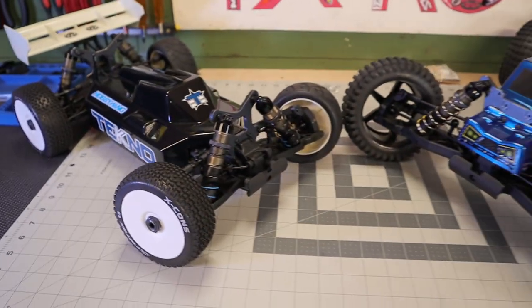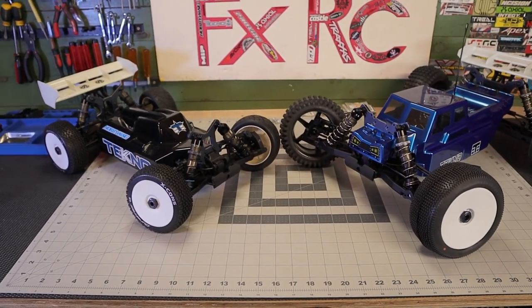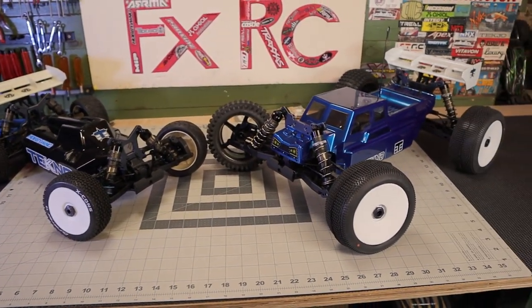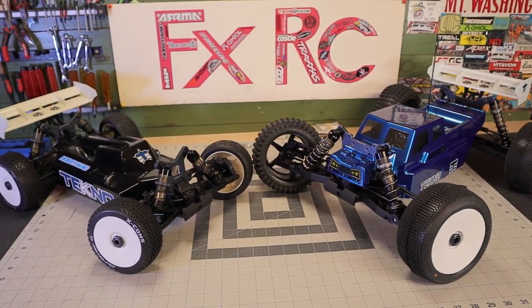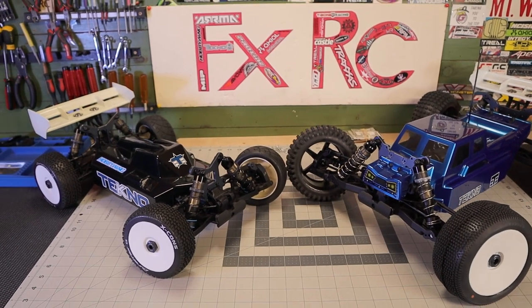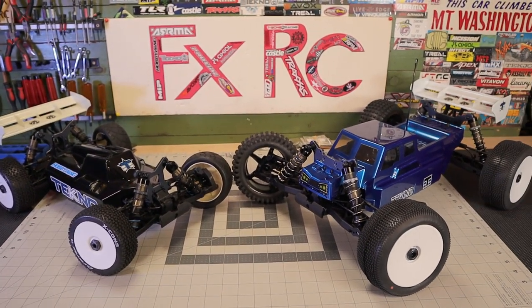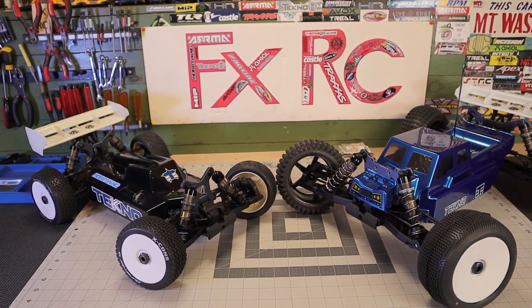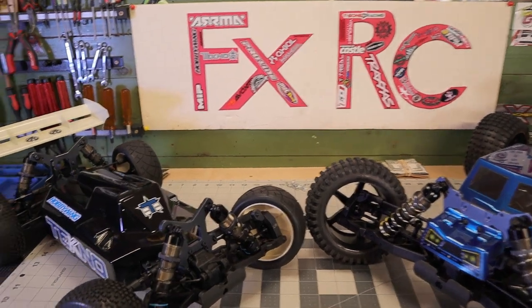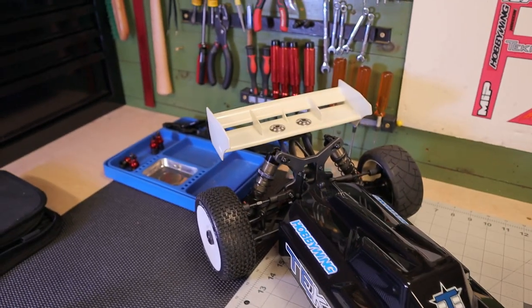I'm showing them both because they're pretty similar vehicles - it's really just the same platform, you know, with the truggy having the longer chassis as well as the longer arms. But for the most part it's the same RC, just kind of stretched out to make a truggy. That's why I'm showing them both, because they are quite similar and just absolutely amazing, like most things in their class.